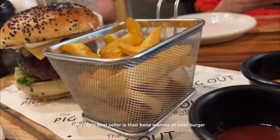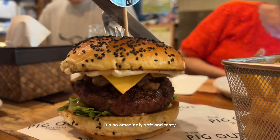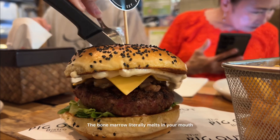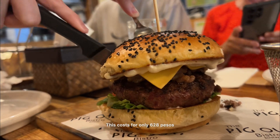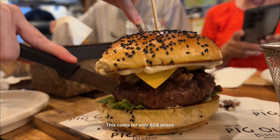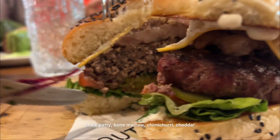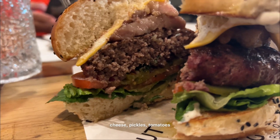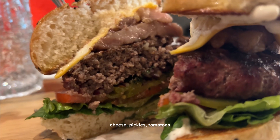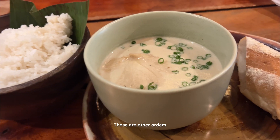Back to the main restaurant — Pig Out's best seller is their bone marrow all-beef burger. It's so amazingly soft and tasty; the bone marrow literally melts in your mouth. This costs only 628 pesos or 10 dollars, and it is made of a U.S. chuck patty, bone marrow, chimichurri, cheddar cheese, pickles, tomatoes, lettuce, and it comes with hand-cut fries.